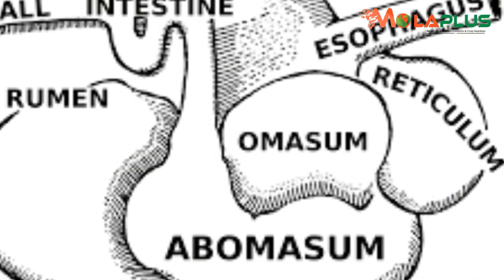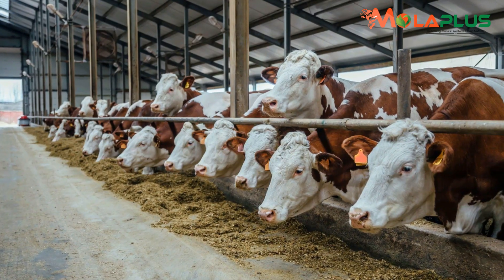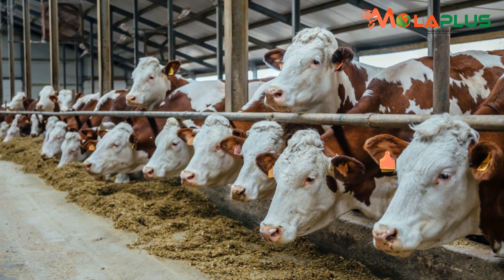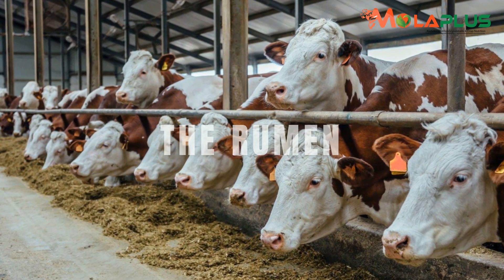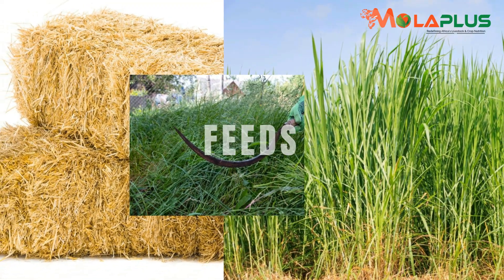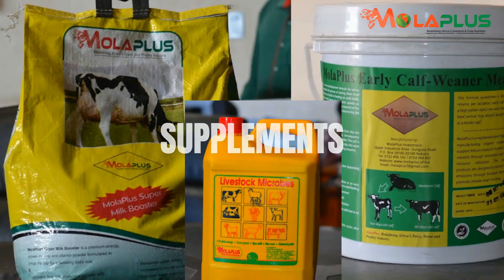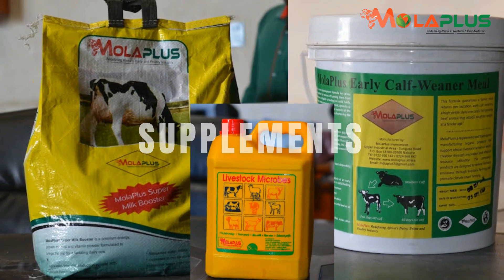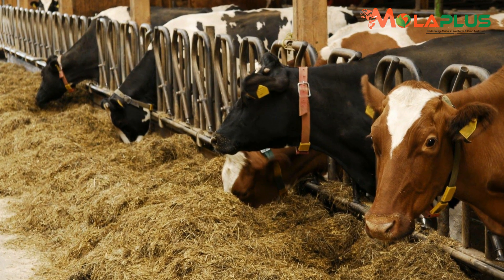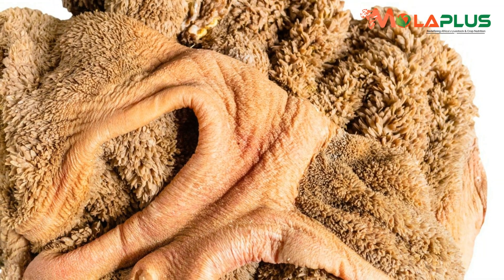The rumen unlocks the potential purchased by farmers through genetics. You cannot talk about efficient dairy and beef feeding without mentioning the rumen. The raw materials for production are feeds — there are concentrates, there are supplements — and to realize efficient feed utilization and the actual potential in what you purchase, always start by developing an efficient rumen.